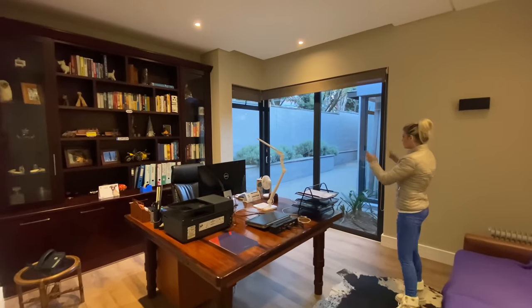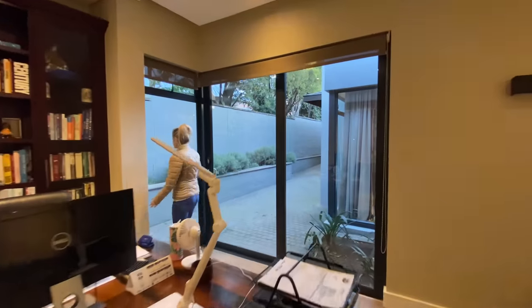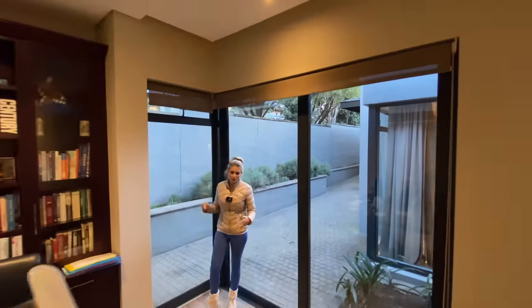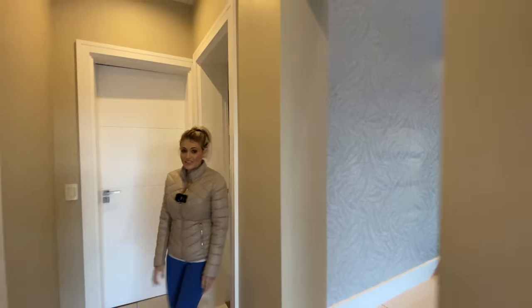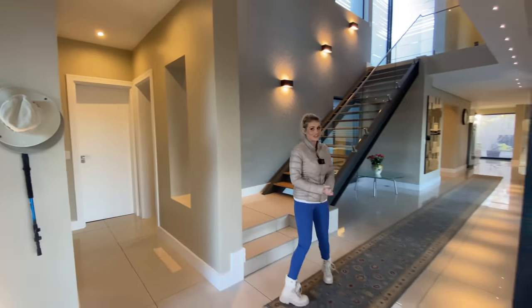And this is your study. Again, you've got doors over here, so if you've got people that need to come and see you for business or work, they don't even need to come into the house, which is always good. So that is the ground floor. And now I'm very excited to show you upstairs — let's go.